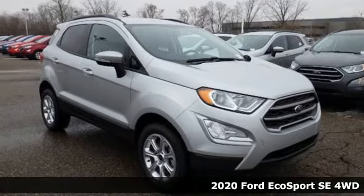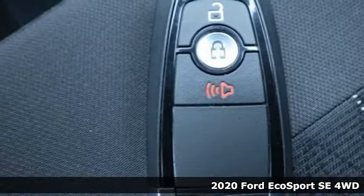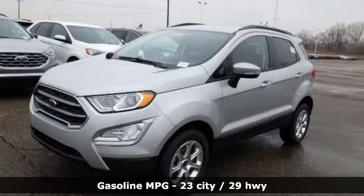Here's a new 2020 Ford EcoSport. Ford has won over millions of loyal customers with a wide range of value-driven vehicles. You'll look forward to every drive with features like these.